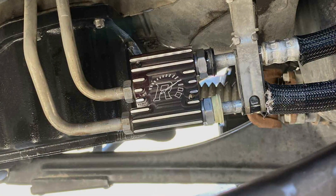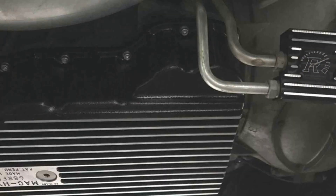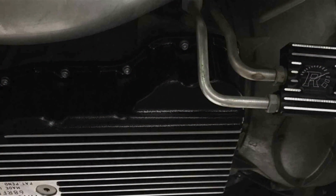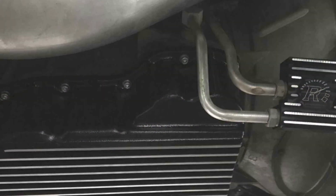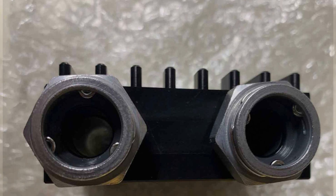The quality of the REVMAX cooler is unsurpassed. It's built with premium materials that not only provide durability but also enhance the cooler's cooling capabilities. The thermostatic design is a significant feature, allowing for precise temperature control, which is crucial for maintaining the health and efficiency of your transmission.